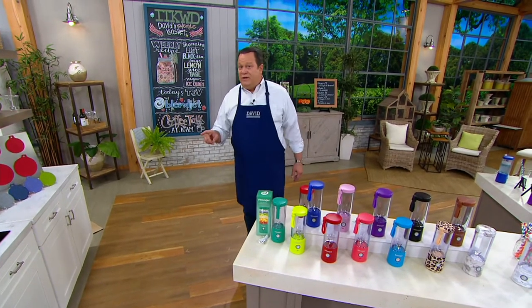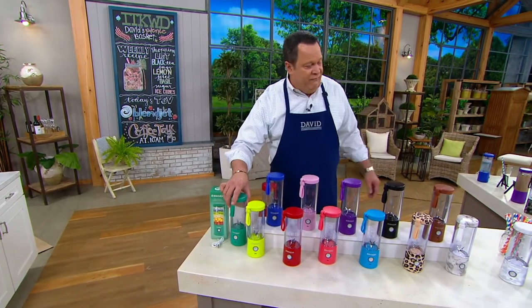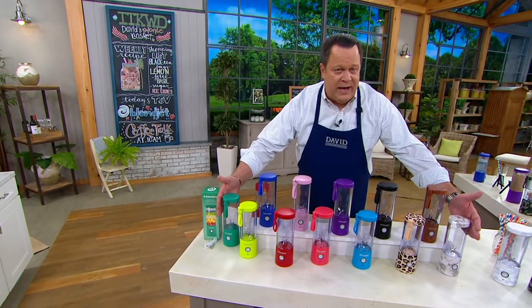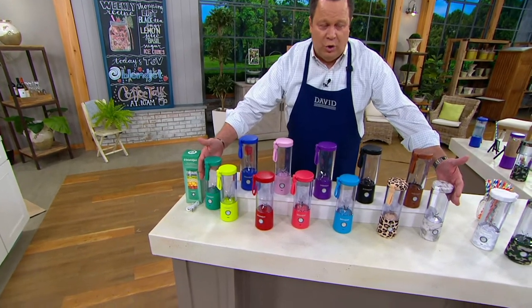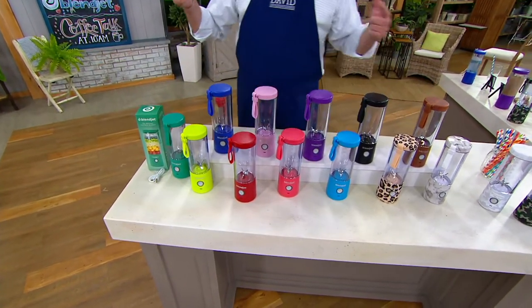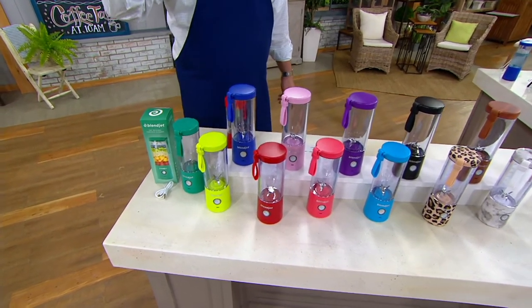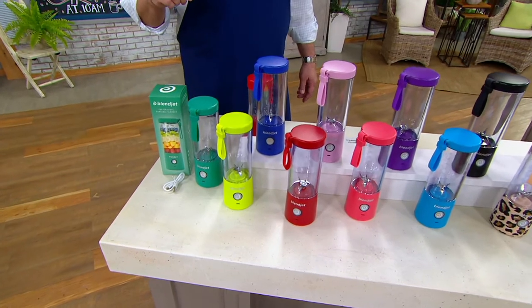54,000 of these have been ordered for the day. In this show alone, 7,500 have been spoken for. Every choice between my two hands ships right now — you don't have to wait. Every single pattern or solid color is the same low price that expires tonight at 11:59.